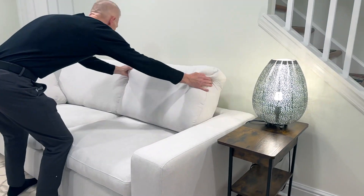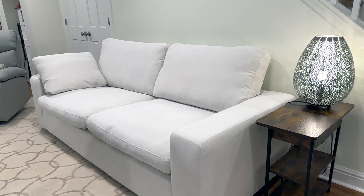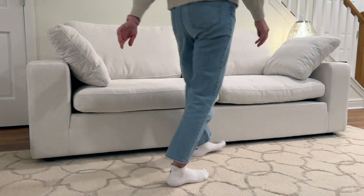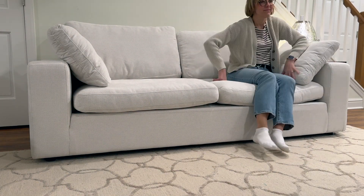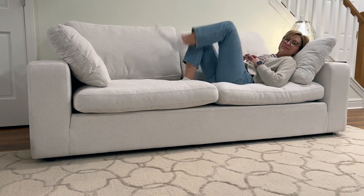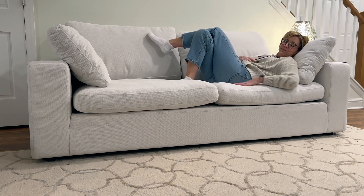This really is a winner. If you are looking for a modern, sturdy, beautiful, very functional and versatile couch, this one is a winner and I highly recommend.